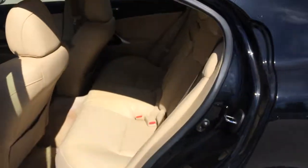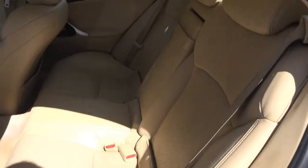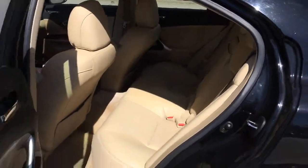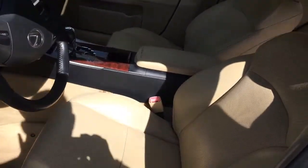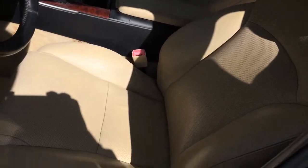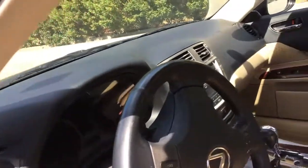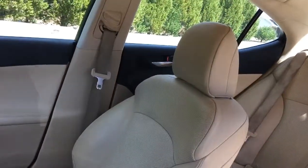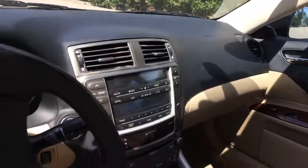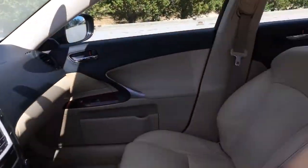As you can see, the interior leather has been taken great care of — no scratches, tears, or burn marks of that nature, which you might expect in the rear seats, but also in the front seats as well. No scratches or tears of that nature. Steering wheel mounted controls as well.